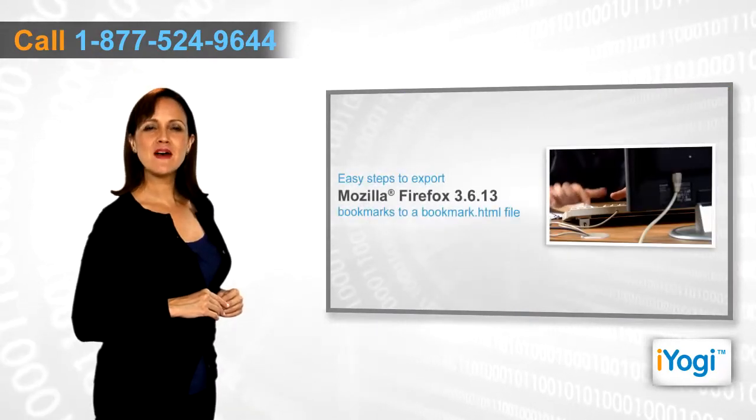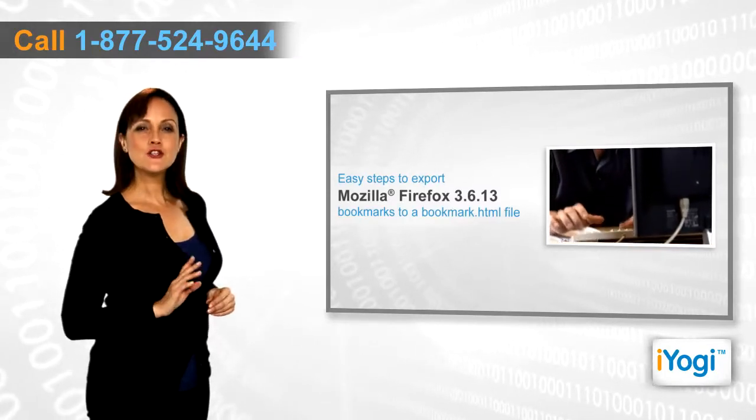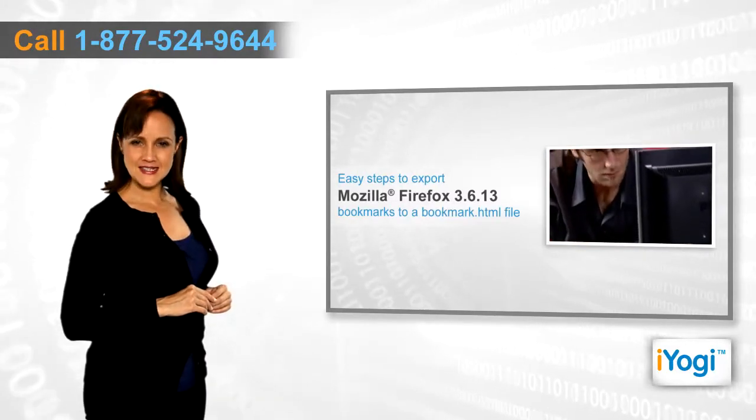If you want to export your Mozilla Firefox 3.6.13 bookmarks to a bookmark.html file, then follow these quick and easy steps.